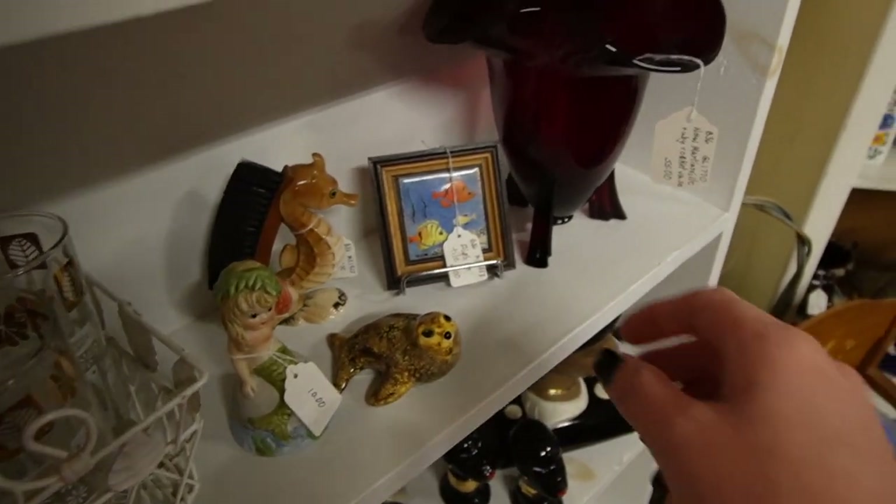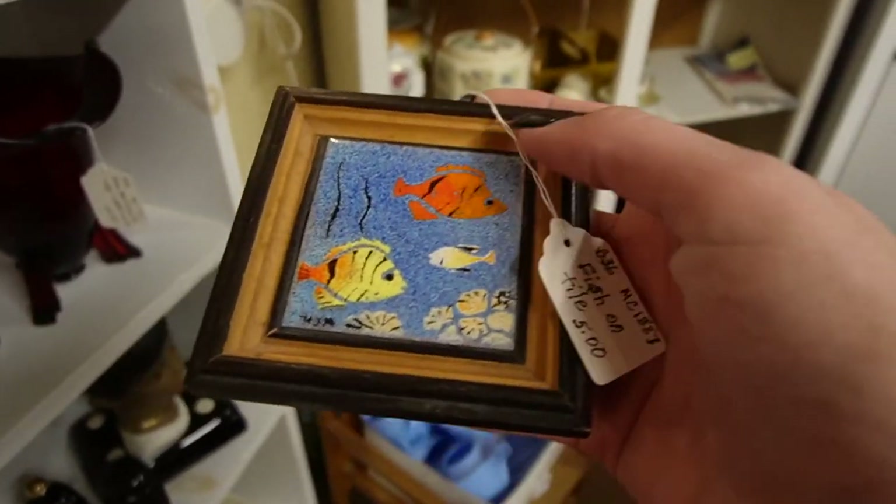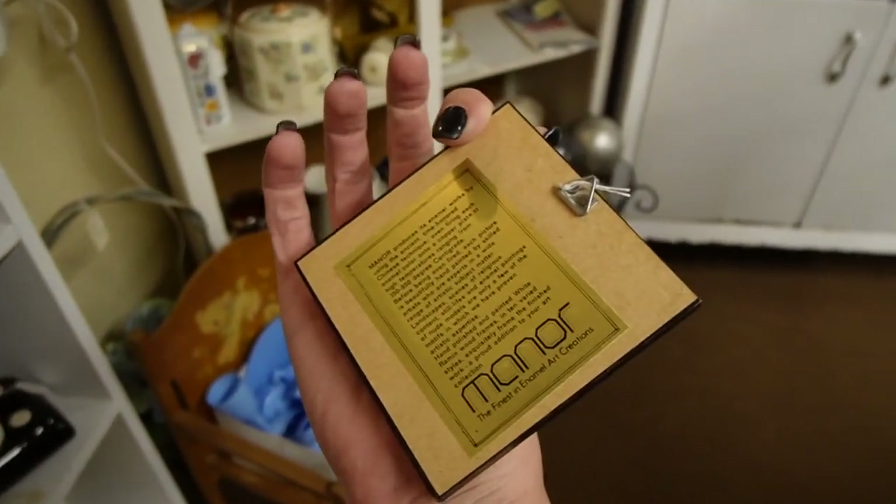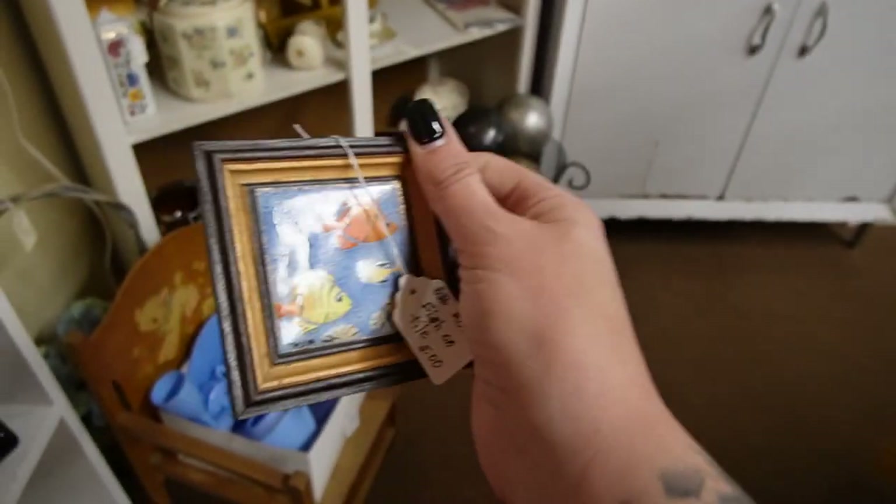Here is some enamel, hand-painted — enamel on copper. It is signed. Manor — the finest in enamel art creations.